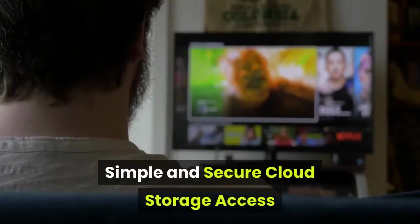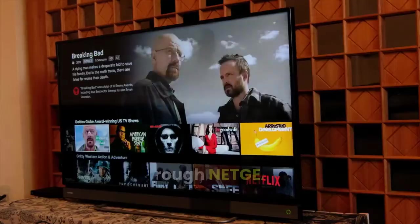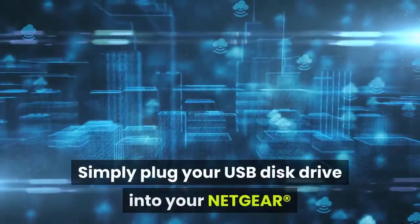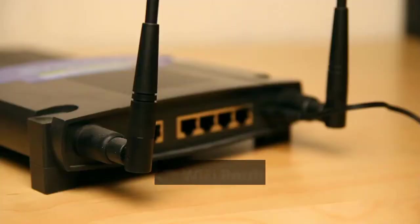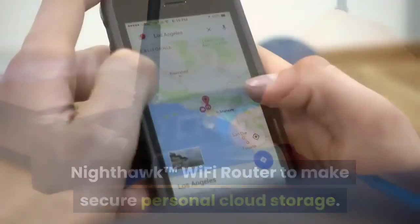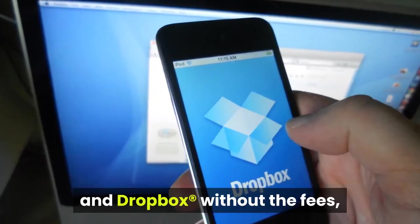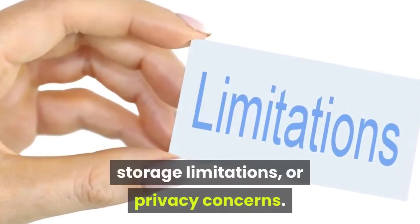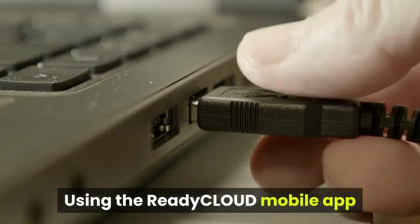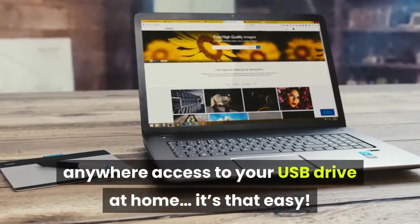Simple and secure cloud storage access: Simply plug your USB disk drive into your Netgear Nighthawk Wi-Fi router to create secure personal cloud storage. Enjoy the convenience and accessibility of Google Drive and Dropbox without the fees, storage limitations, or privacy concerns. Using the ReadyCloud mobile app or web portal, you'll have anytime, anywhere access to your USB drive at home.